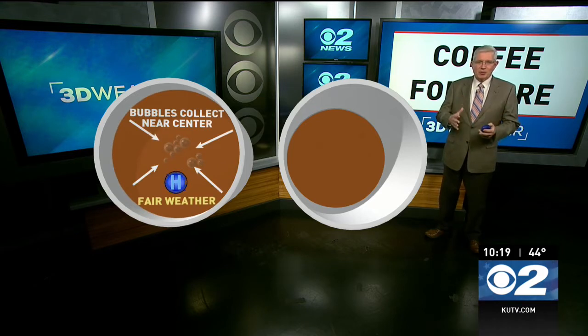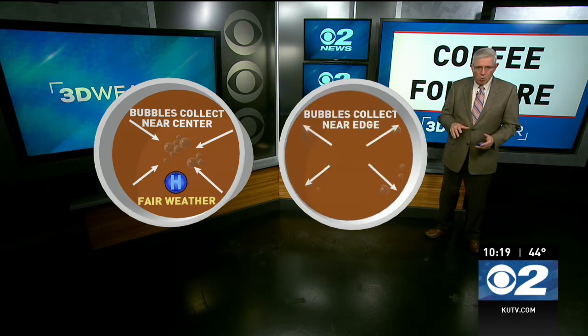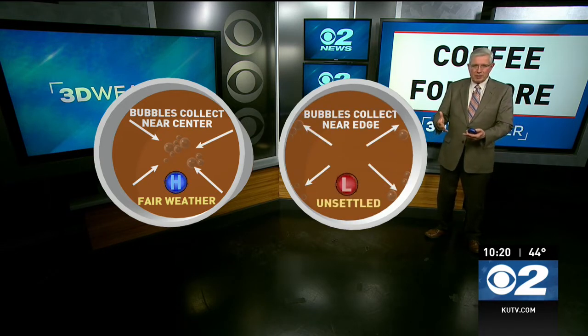If the pressure is high, all the bubbles you see on top of the hot chocolate or coffee will go toward the center of the cup, because the high pressure is pushing down in the middle of that liquid. And if the pressure is low, the pressure lifts that liquid up, so all the bubbles will go toward the side of the cup.